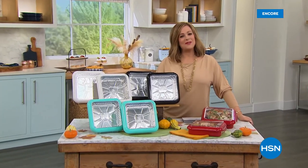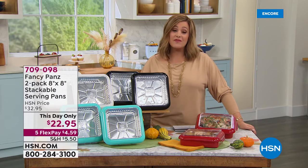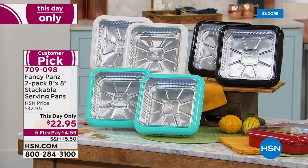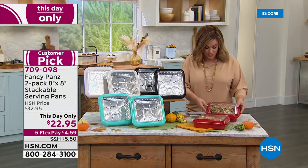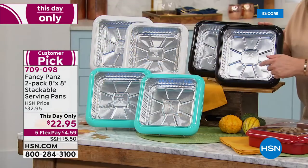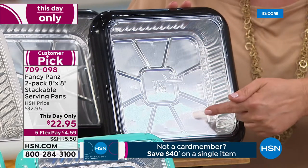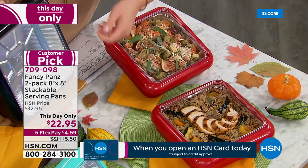You're watching HSN — come on in. We've got wonderful kitchen solutions for you. This is the time of year where we do a little bit more cooking, where we entertain just a little bit more, where we have more gatherings, or maybe you gift food — you like to show up at somebody's house with a beautiful, delicious tray of food. This is going to be your favorite product. It's a huge customer pick — 4.3 stars. Today, you're getting a two-pack of the 8x8 Fancy Pans.